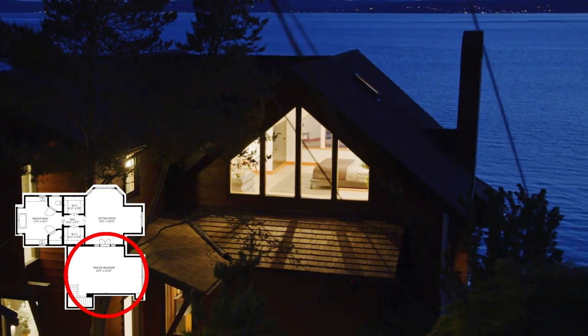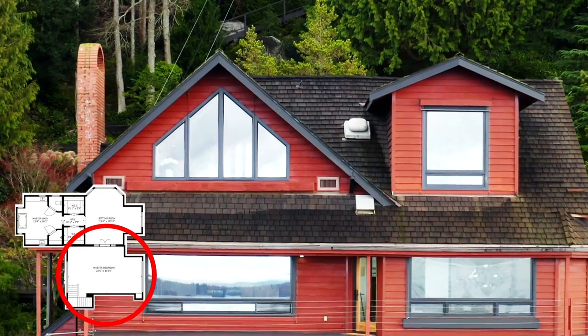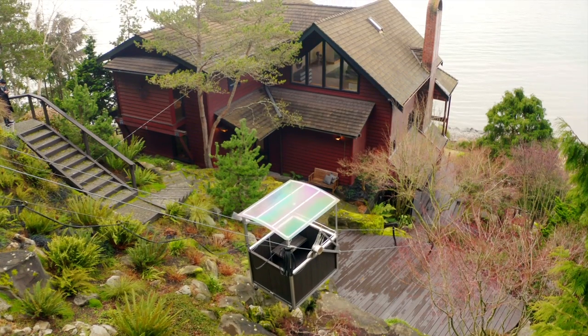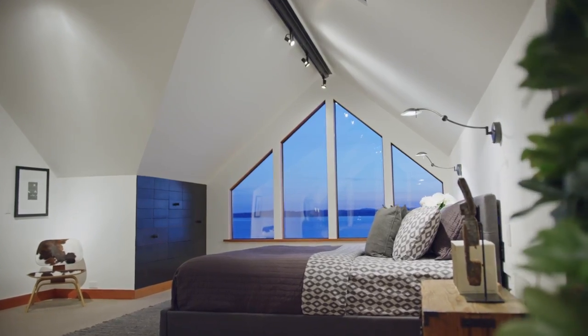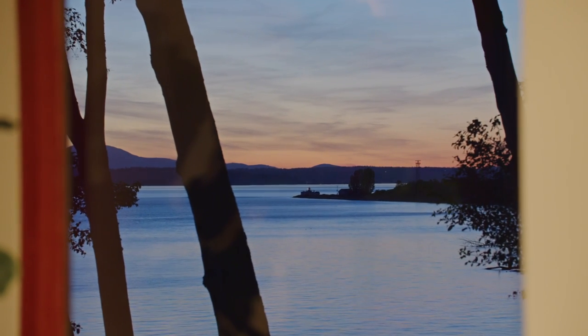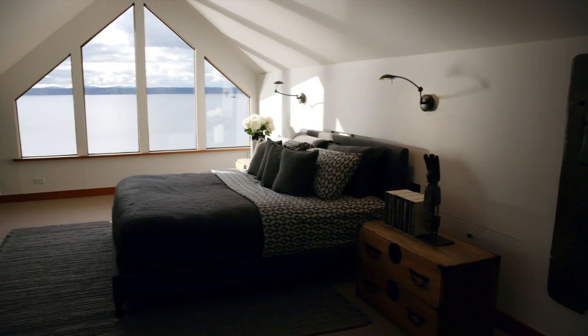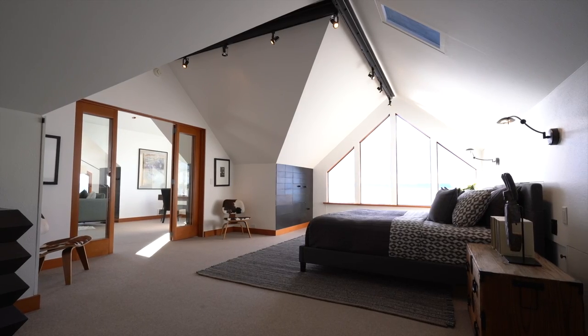Here we are in the primary suite — one of my favorite places on this entire property. As we travel down either on the footpath or on the tram, we see the views of the mountains and the sound straight through from one window to the other. When we get up here, it's just amazingly bathed in light — peaceful and inspiring.